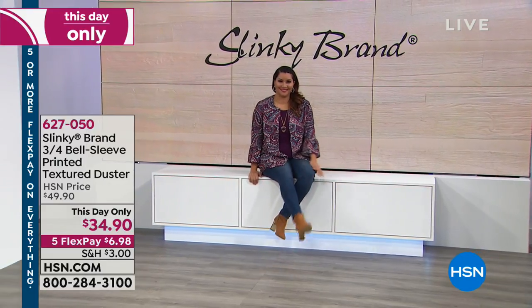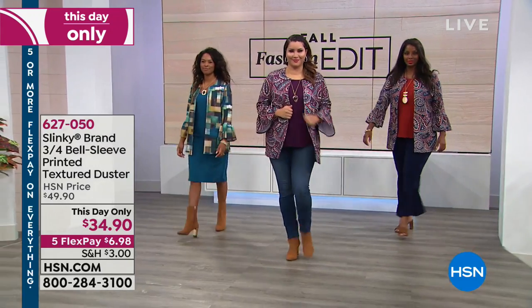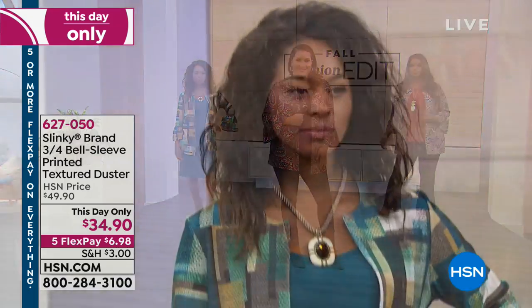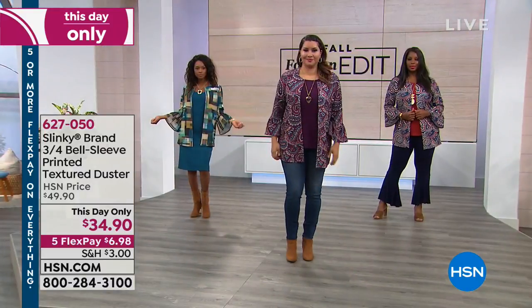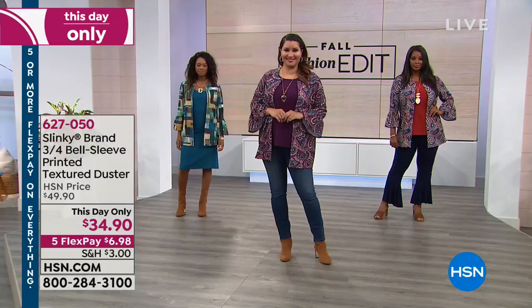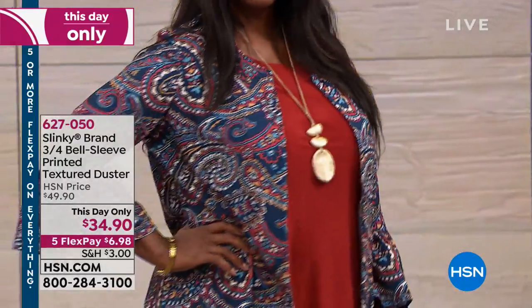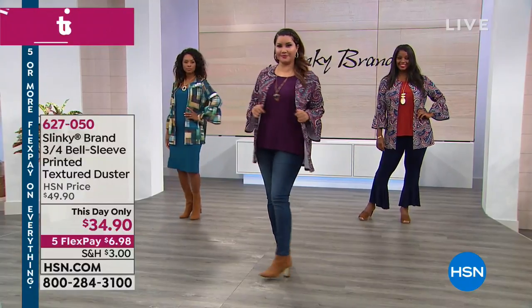You were just seeing the printed skirts — look at this textured duster. Many of the same prints you just saw on the skirts, and some new ones. That's the teal and olive tiles — how cool is that with that tank dress? The one on Annette is called your plum burgundy paisley, and in the back we've got the navy rust paisley.